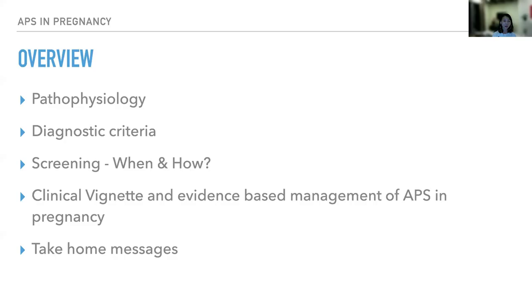Let me walk you through the outline of my talk today. First, we'll be talking about pathophysiology of antiphospholipid syndrome, which is important for us to understand the disorder before we can treat it in pregnancy. Then, we will discuss the diagnostic criteria as recommended by the panel of experts, when and how to screen for APS, evidence-based management through clinical cases, and finally some take-home messages.